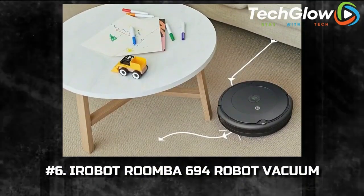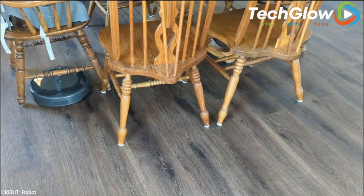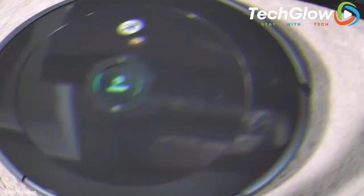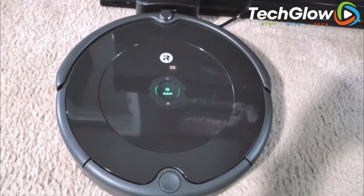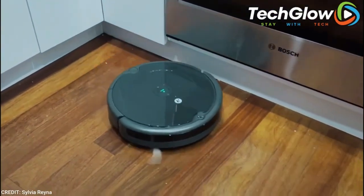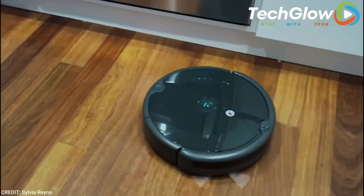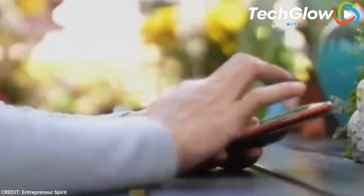Number 6: iRobot Roomba 694 Robot Vacuum. Everyone can benefit from a robotic vacuum, as associate shopping editor Jessica Churner admits — especially if you're in the office, out to dinner, or too busy or lazy to spend more than a few minutes vacuuming your floors. All you have to do is register the vacuum to your app to program the location and amount of time your room will clean. It's that easy. It's worth every dollar, Churner adds.